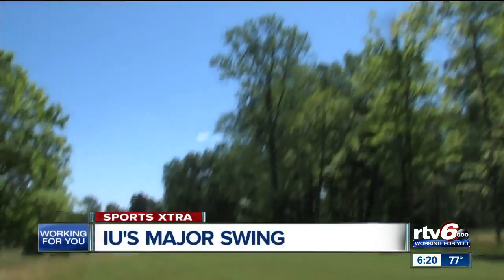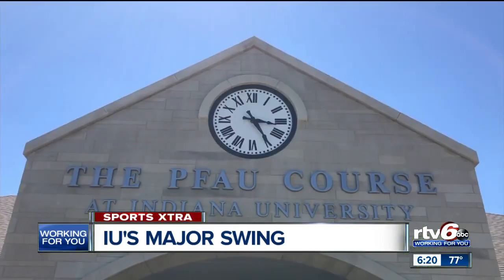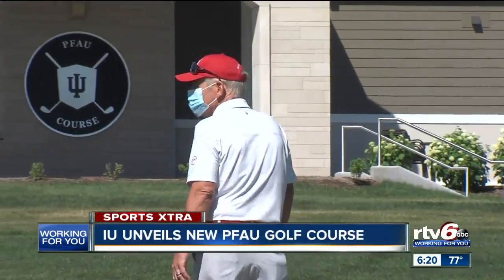The sun is shining again on IU's golf course — the grand opening of its brand new facility — and a place where you'll find men's coach Mike Mayer going over the fine details. Are you kind of like a proud father when you look at this place now? Beyond proud. It's spectacular.